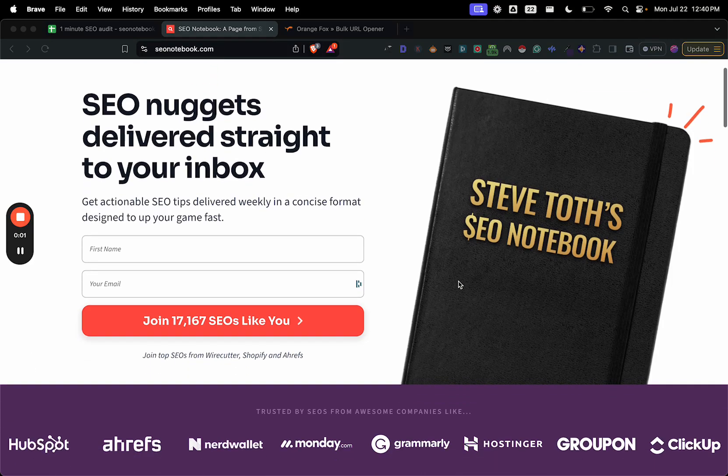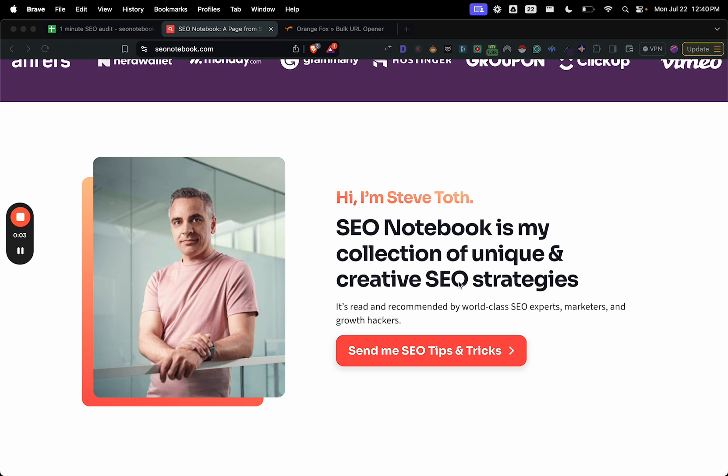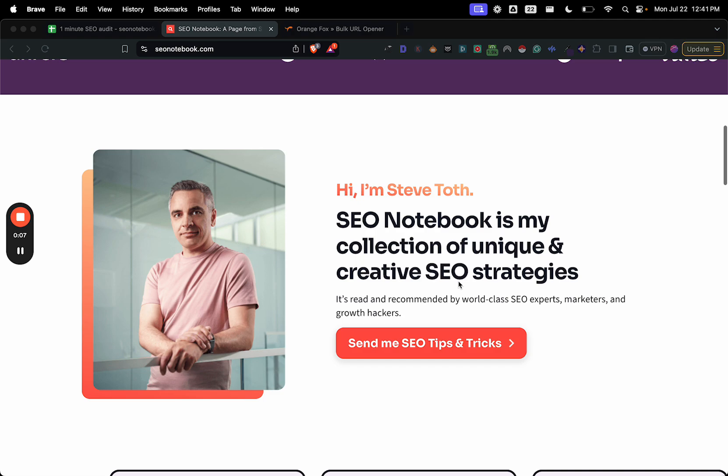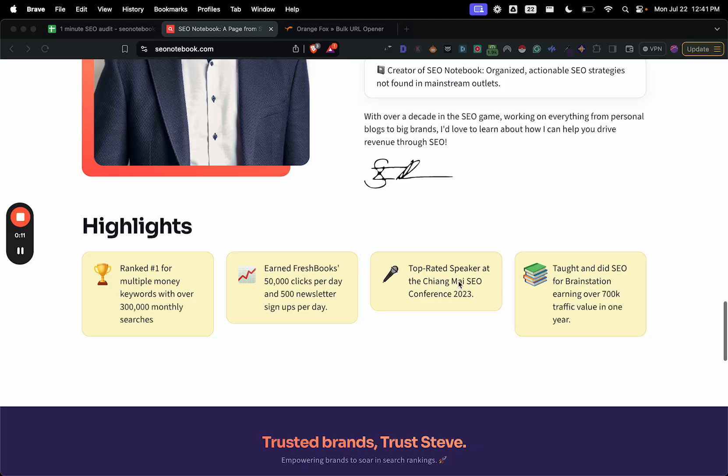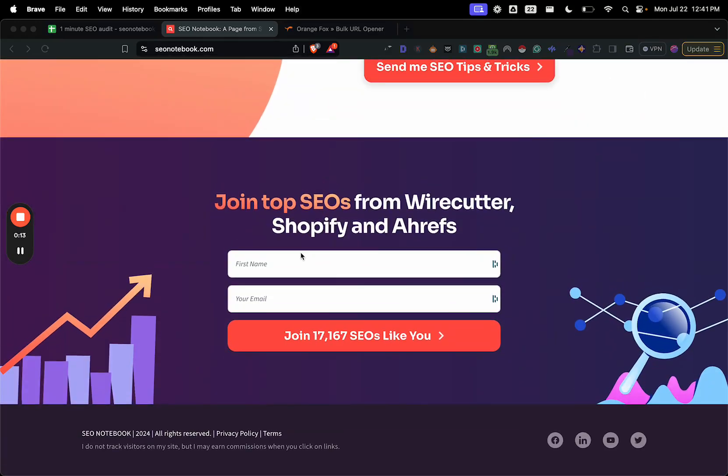Hey everybody, this is Steve Toth of SEO Notebook. This is where I email out my best tips every Tuesday morning at 9:30 a.m. Eastern Time. So if you like the tips from today's note, just head over to seonotebook.com and subscribe. Alright, let's get into the note.